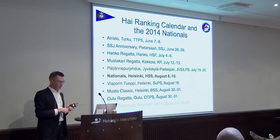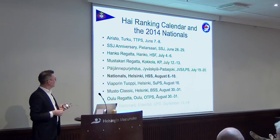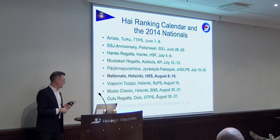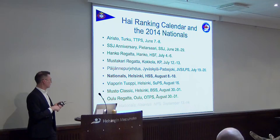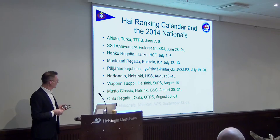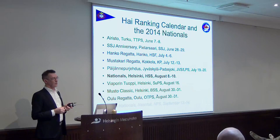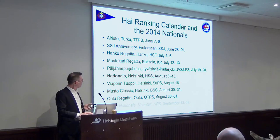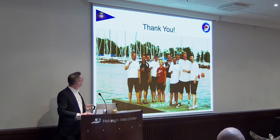To promote the calendar: there are nine regattas where we can participate in the High ranking. There's also the team nationals in Naantali, which is not a ranking contest but hosted by Naantali — they provide the boats and you just bring your team and compete. And the nationals here, August 8th to 10th, same time as the 6-meter boat nationals and the Champagne Regatta — a really full beginning of August for HSS teams.